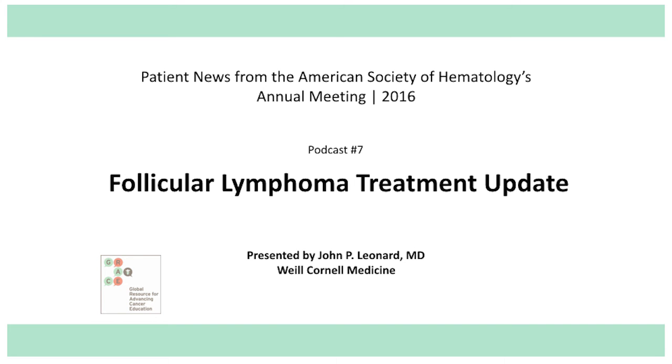Our topic is follicular lymphoma. Follicular lymphoma, as many patients know, is one of the over 100 different types of lymphoma that exist. Follicular lymphoma is the most common of the indolent lymphomas, or low-grade lymphomas, or slow-growing lymphomas. These are lymphomas that tend to respond to treatment but also tend to recur. They are chronic lymphomas, meaning that people live many years with these lymphomas.